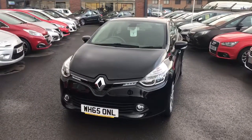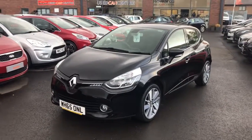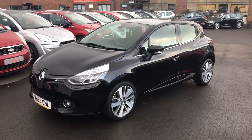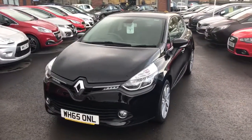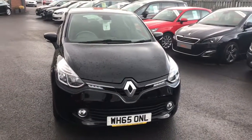Here's a 2016 65-plate Renault Clio Dynamique. This is a two-owner car — pre-registered by the Renault dealer and then owned by a private individual. The car's only got 11,000 miles on it. Let's take a look round.